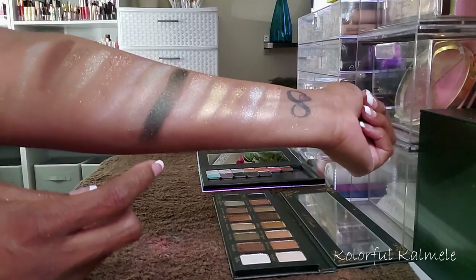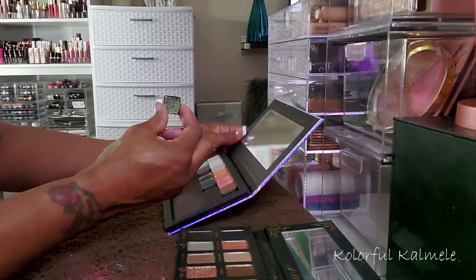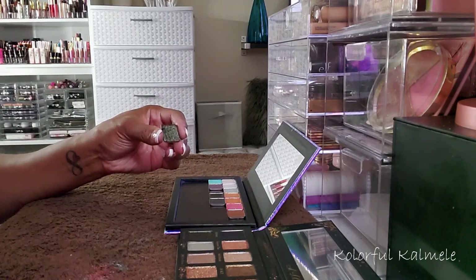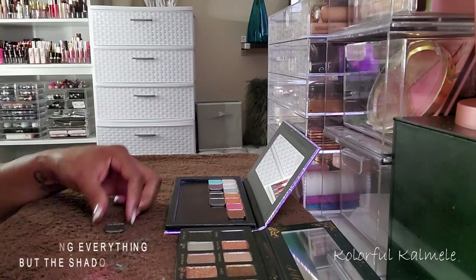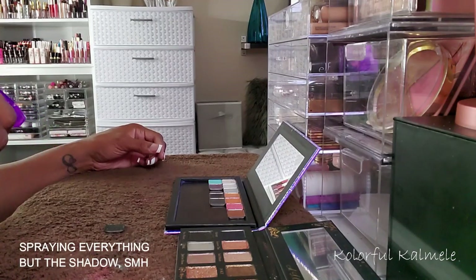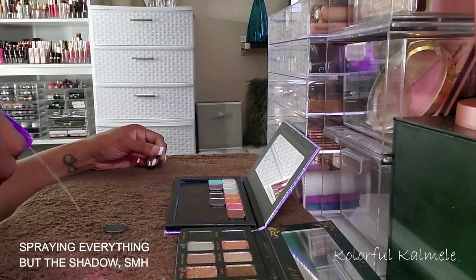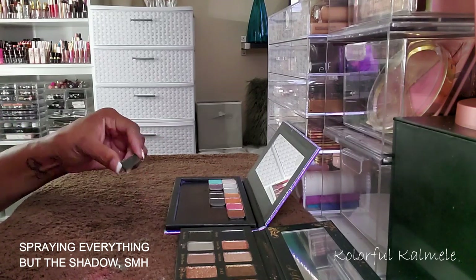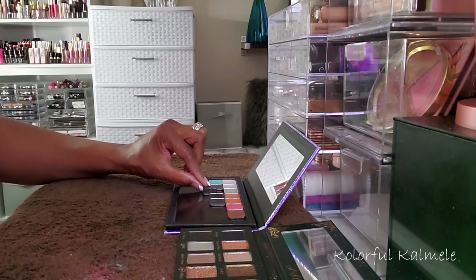I definitely want to keep the one from Bad Habit. Now this green shade from the Bad Habit palette is so pretty, but it is a bit loose and crumbly. So I'm going to spray it with a little bit of alcohol just to help it sit in that pan a little bit better so it's not so loose and crumbly, and just let that dry.